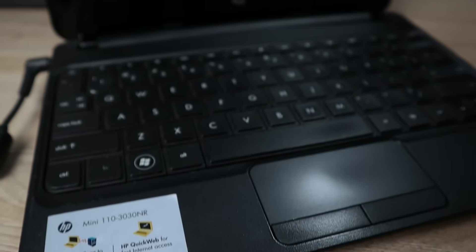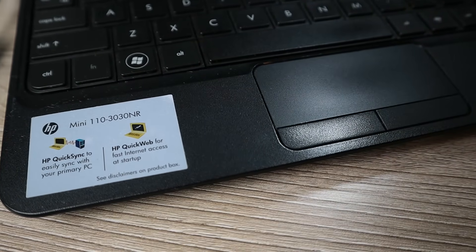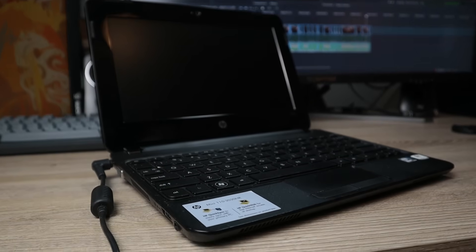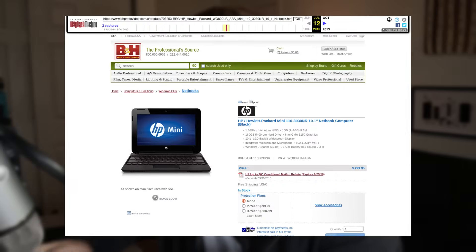This right here is the HP Mini 110-3030NR netbook laptop. This thing isn't technically the worst specced thing in the world — there are probably laptops that are technically worse than this — but this is pretty bad. The reason why I'm calling it the worst laptop in the world is my personal experience with it. Back in, I believe it was 2012 or so, I helped my grandmother purchase this laptop, and at the time it was just right around the $200 range.